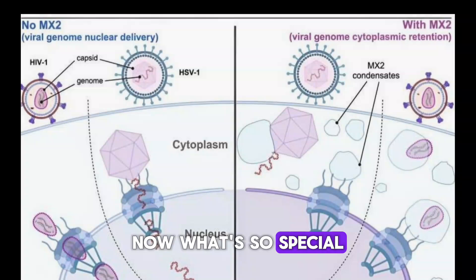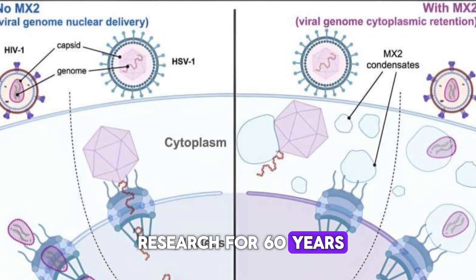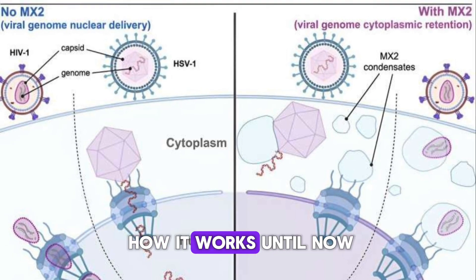What's so special about the MX protein? This protein has actually been around in medical research for 60 years. We've known that it restricts viruses like those causing AIDS and herpes, but we didn't know exactly how it works until now.